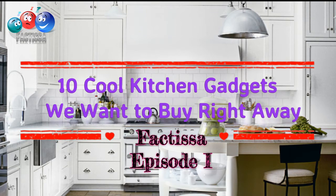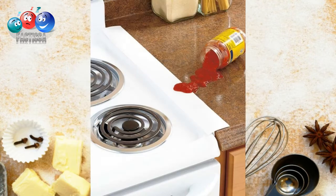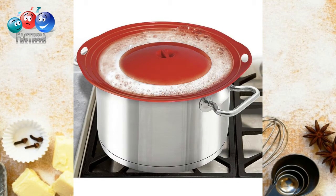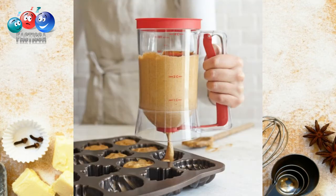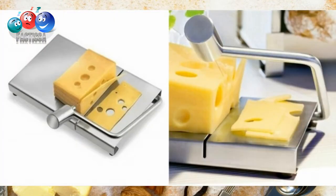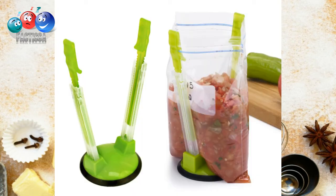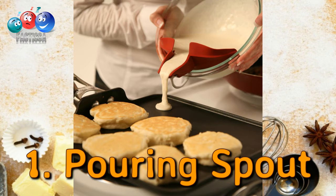Hey guys, welcome to Factisa channel! Factisa has collected the most unusual kitchen gadgets to make your life easier. You may find something you've been lacking that will make the cooking process even faster and more pleasant. If you want any of these items in your kitchen, just go to the description of this video and get the gadgets via the links provided. Now let's begin with the list!